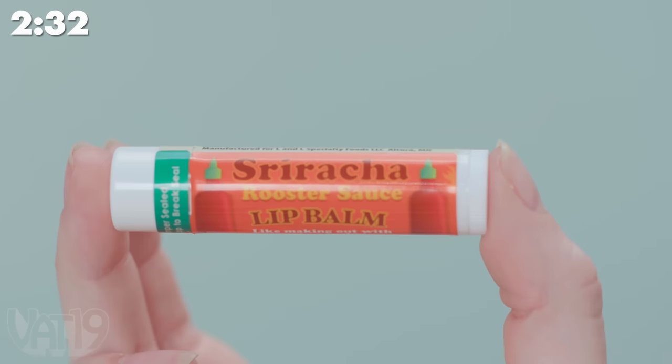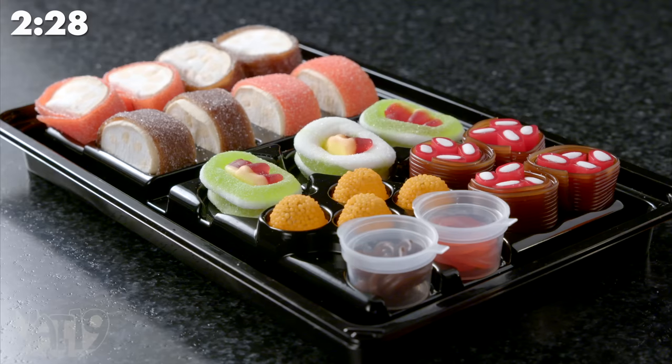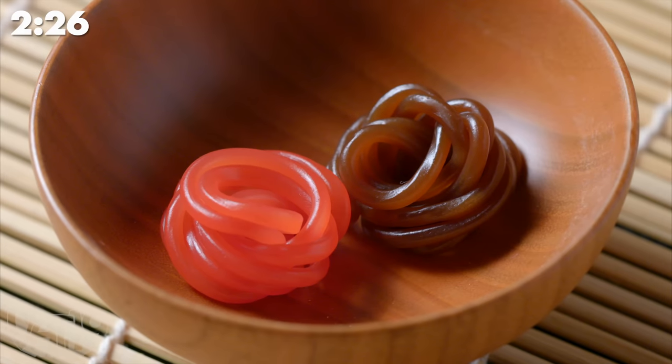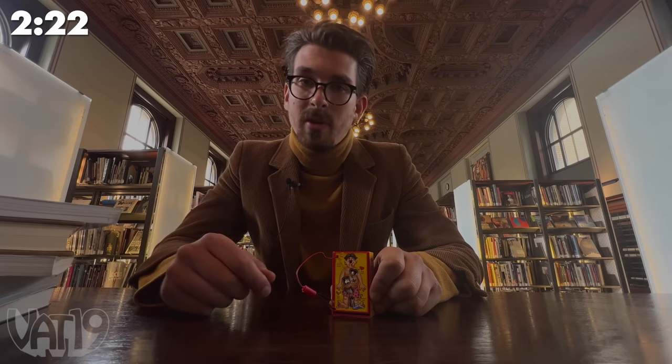Did you know you can get that spicy sriracha flavor in a lip balm? This tray of sushi is actually made from gummy, licorice, and marshmallow. This is the mini version, but the original Operation game was invented by a college student who sold it to a toy company for a mere $500.